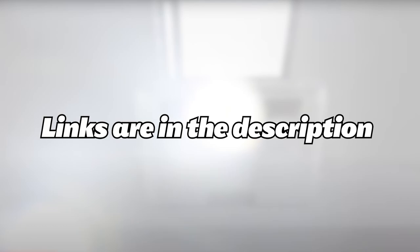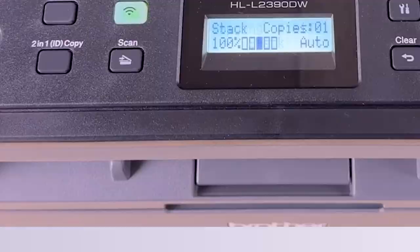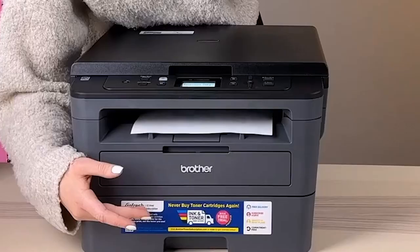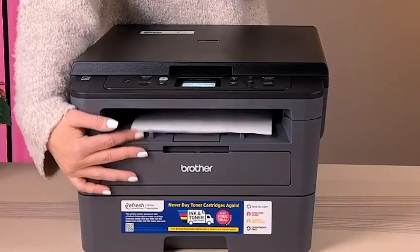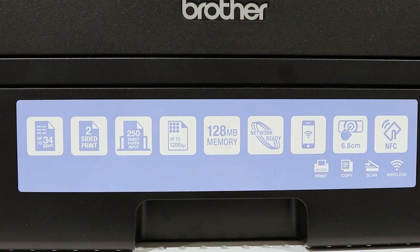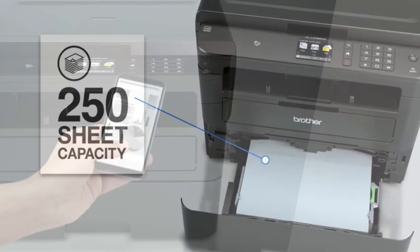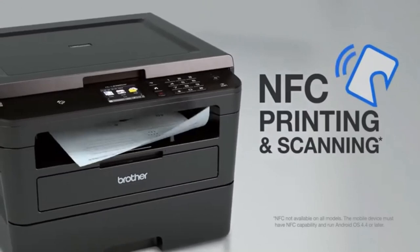Starting our list with the Brother HLL2395DW. Striking a fine balance between performance and user-friendliness, the Brother Compact Monochrome Laser Printer HLL2395DW impresses with a myriad of features aimed at streamlining the printing process. Its robust design caters to a gamut of operations — be it copying, scanning, or printing — thanks to its convenient flatbed scan glass. The printer prides itself on efficiency, boasting a print speed of up to 36 pages per minute and a generous 250-sheet paper capacity. Its compatibility with various paper sizes along with its Touch2Connect NFC feature enhances its adaptability, making it ideal for both home and office use.